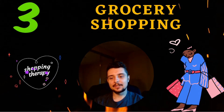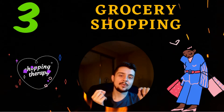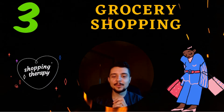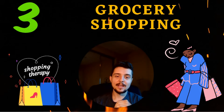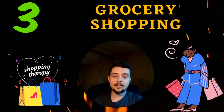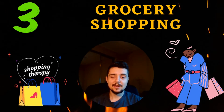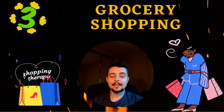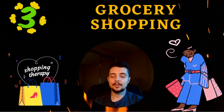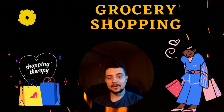Number three: grocery shopping. I am not a big fan of grocery shopping — I don't like to go to the store, walk around, think about what I need to buy, try to find it. It feels like a big time waster. So I've started using an app called Instacart, where I can basically order my groceries online within five to ten minutes, hit the button, and get them delivered directly to my house.